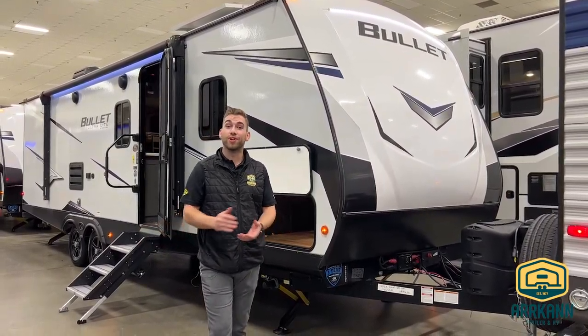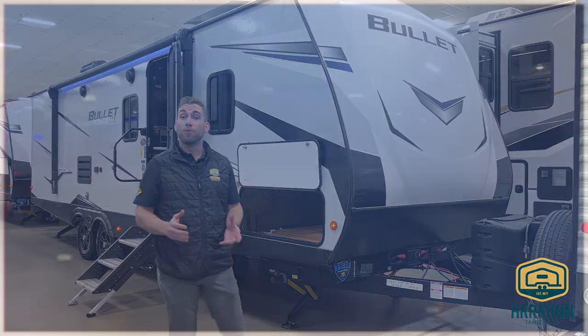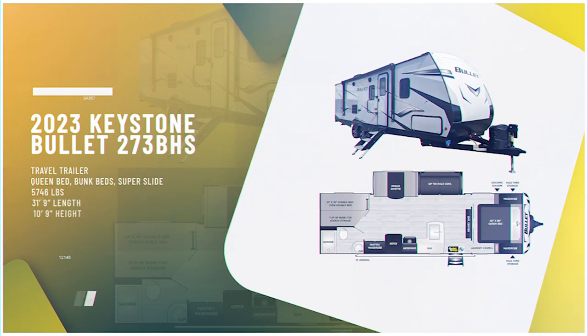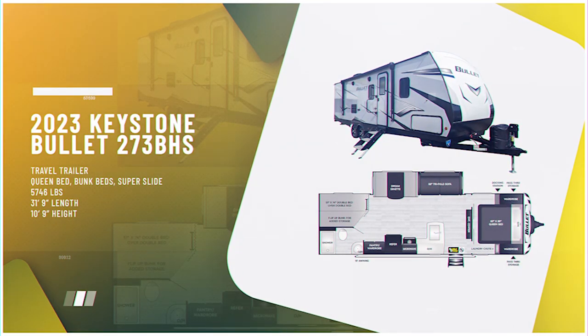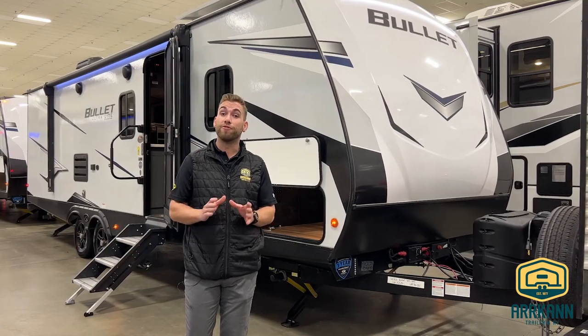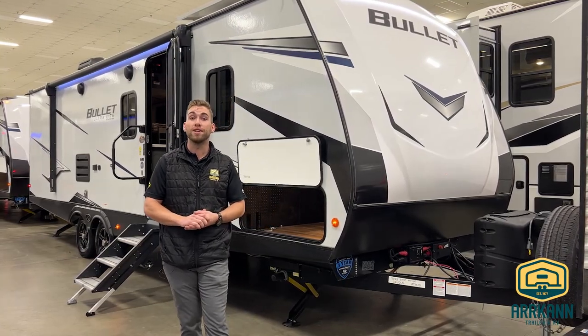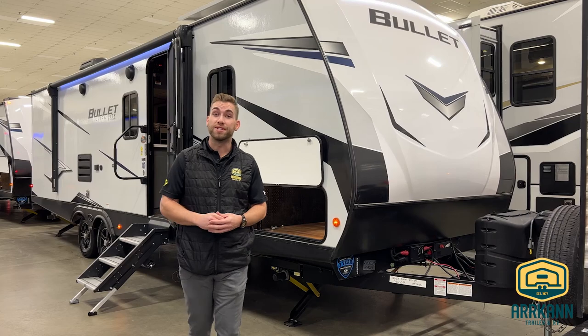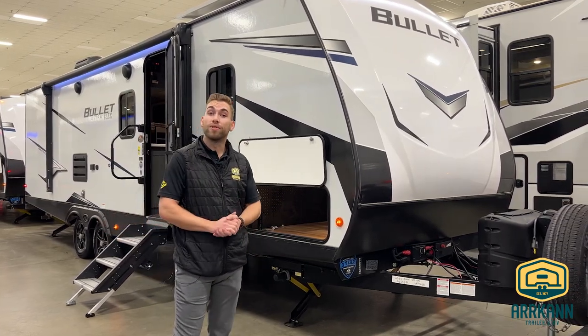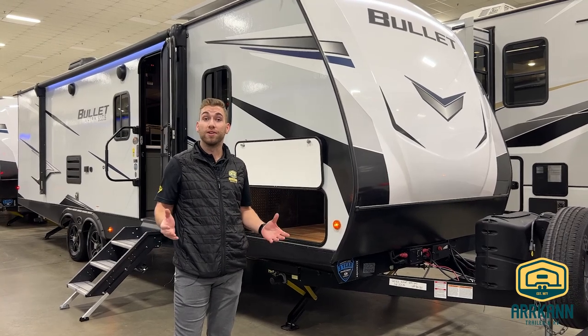Hello everybody, Travis from Arcan Trailer here. Today I wanted to take a few moments of your time to show you through the new 2023 Keystone Bullet 273BHS. This is going to be a 31-foot, 9-inch floor plan coming in about 5,700 pounds on the dry weight, still a great fit for most half tons today. The Bullet's got a long list of standard equipment on board, so let's jump right into it.